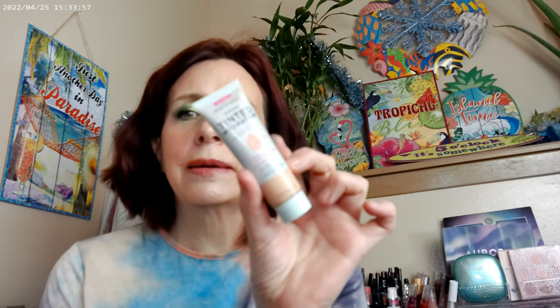When I started this look it wasn't gonna be a glam look, so I went ahead and used one of my favorite tinted moisturizers for the summer, which is the Wet n Wild Tinted Hydrator. I have mine in Light. It just sort of took off, so I did end up doing a glam look today.